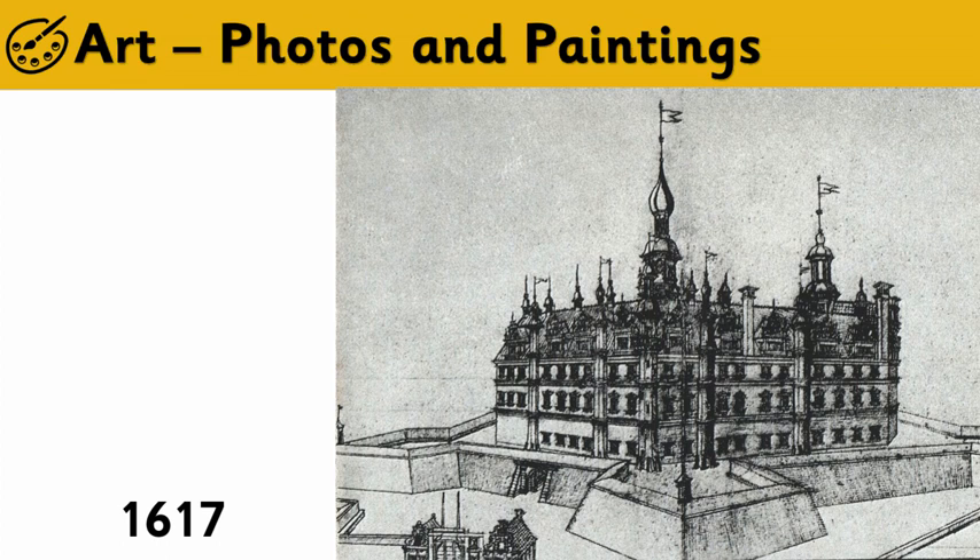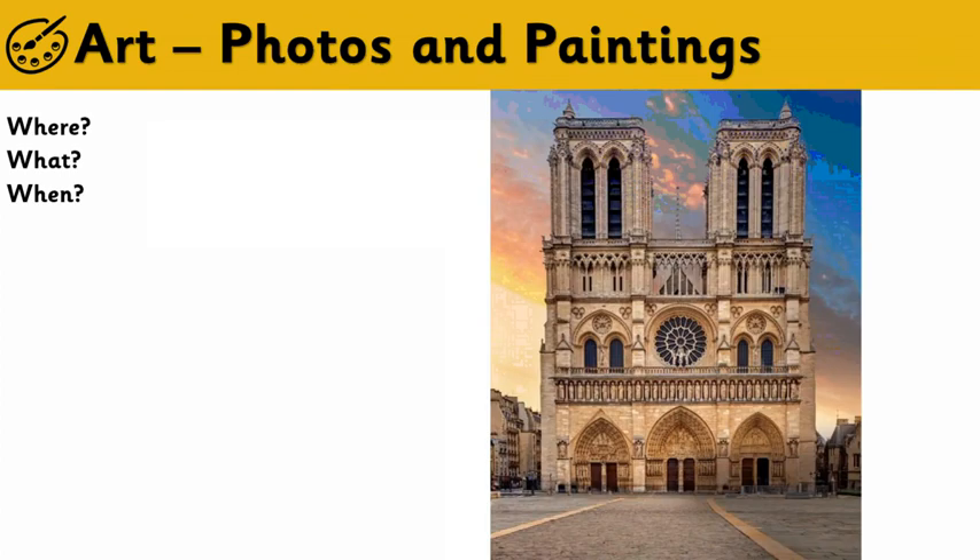The next one — we've had a look at Italy, we've had a look at Germany. Where are we going next? Does anybody recognise this building? Has anybody been to any of these places? I'd be really interested if you have — I'd love to hear more about it.